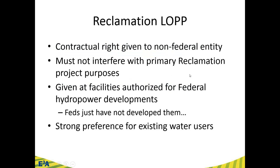Let's talk about Reclamation's Lease of Power Privilege (LOP). Since reclamation projects are federally controlled water distribution projects, a lease of power privilege is a contractual right given to a non-federal entity to develop hydropower on that project. A key component: the hydropower project cannot interfere with the primary reclamation project purpose — if it's an irrigation project, it still has to be primarily for irrigation; it can't become a hydropower project.